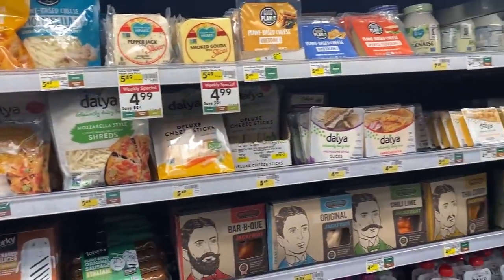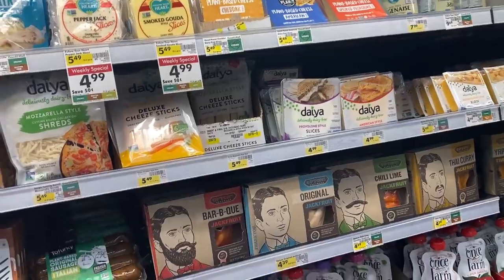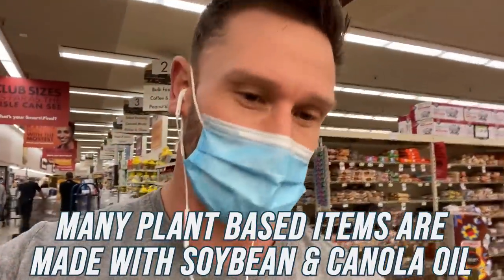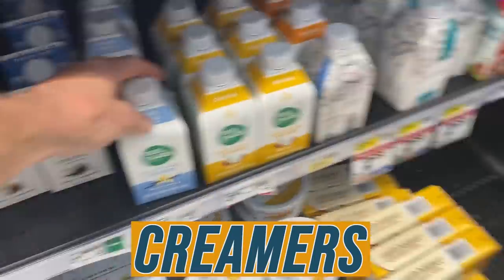They've got all this vegan stuff, which generally I stay away from. It's not that you can't have plant-based items, but most of the time they're loaded with soy oil and canola oil. I know you're trying to lessen your carbon footprint, but these plant oils are not going to be good for you — they're generally hydrogenated anyway.